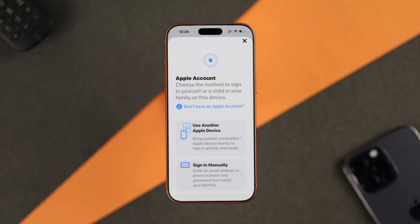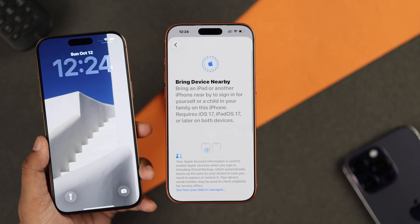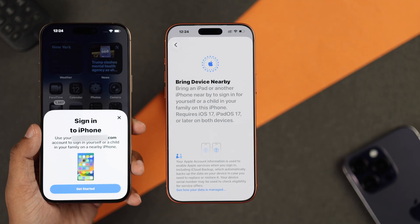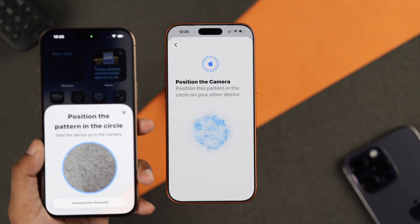Before that, you can also try some other workarounds. For example, if you have another Apple device, you can use the 'Use another Apple device' feature. After unlocking your other device, you'll get a sign-in pop-up and can sign in to your Apple ID without needing any code, simply by scanning the pattern.